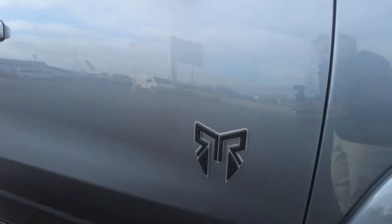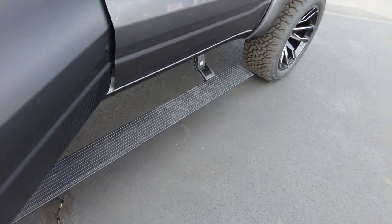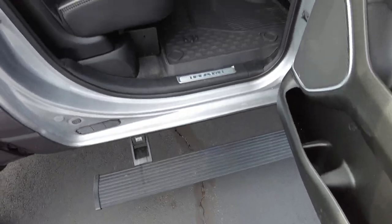Got Rocky Ridge badging here. I'm going to open up the door — this is the big cab, it's the crew cab. Got Amp Research power running boards here. These are the nice wide running boards. It's easy to get your foot on, you're not going to miss them very easily. It's a nice running board to help you get in and out.